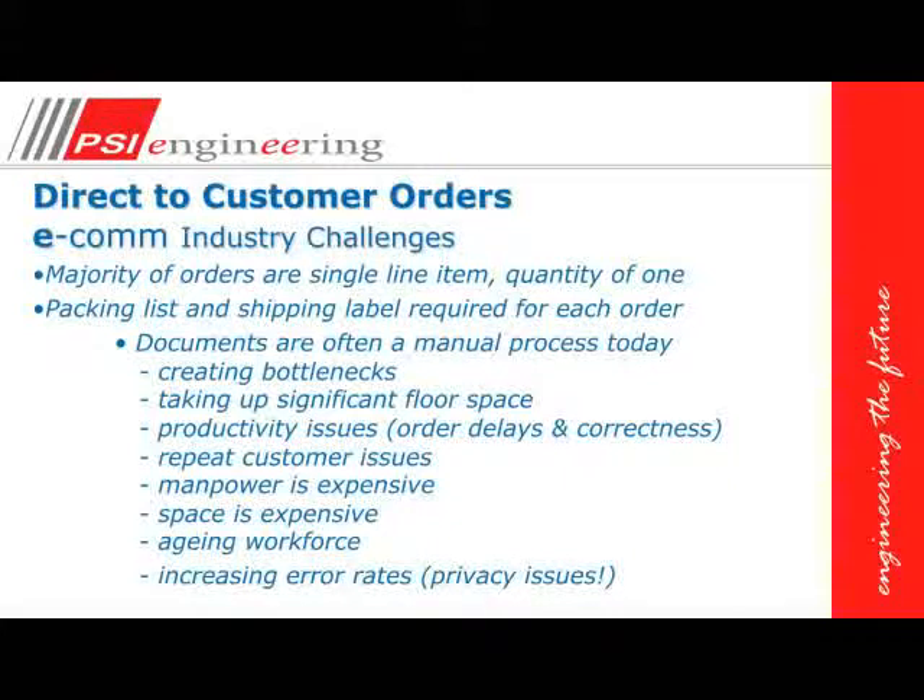The direct-to-consumer e-commerce industry challenges include the majority of orders being a single line item quantity of one. A packing slip and shipping label are required on every order. There are bottlenecks within the distribution center; it takes significant floor space for people to assemble documents and labels. When we get busier, we get more flustered and actually slow down instead of speed up. Manpower is expensive, we have an aging workforce, and all these issues cause an increased error rate.